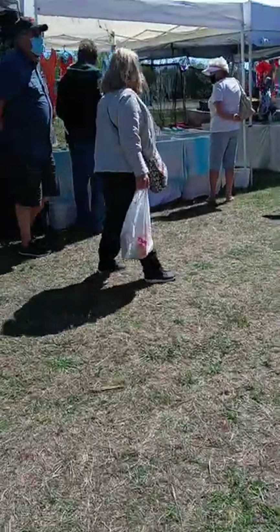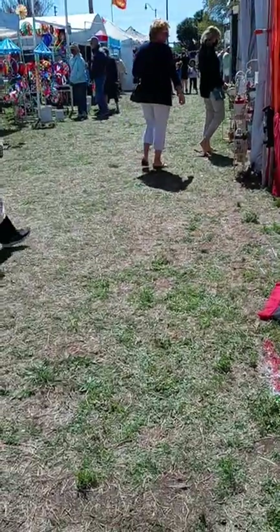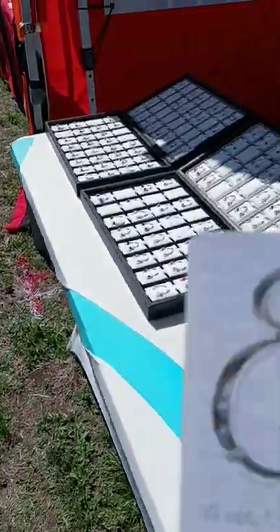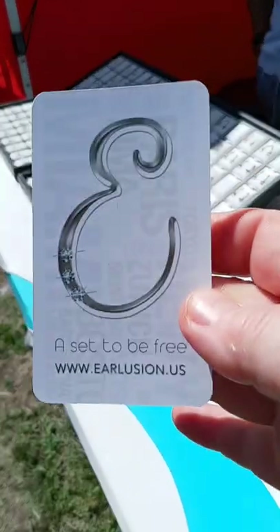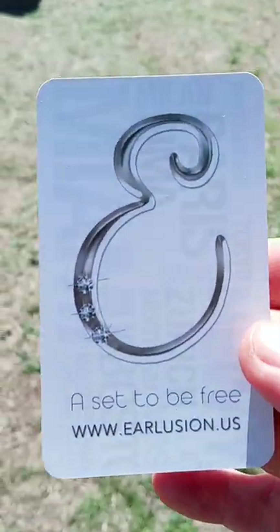I'll have to get through the show and come back to you. You guys here tomorrow, right? My website is Ear Illusion — all one word. That's the website, guys. So if you want any of those Ear Illusion earrings, get them on the website. We have free shipping until the end of the month.